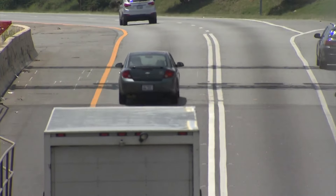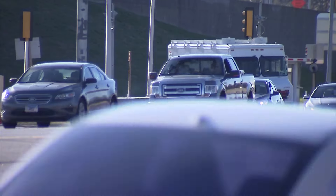Following the speed limit can also save you money. The faster you go, the more fuel you're going to burn — electricity or gas.